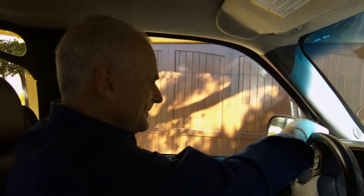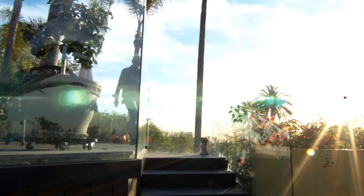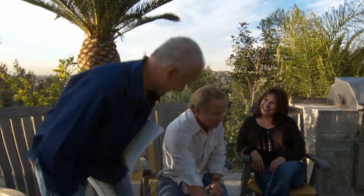All right, here we are at Mel and Nikki's. Let's go see if my design ideas are going to suit their taste. Good to see you guys. I went back after our discussion of what you were looking for and came up with some ideas. We're excited — we're scared, but we're excited. We're looking forward to this.